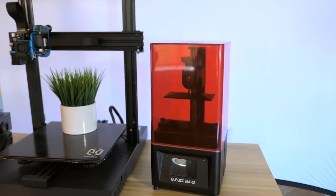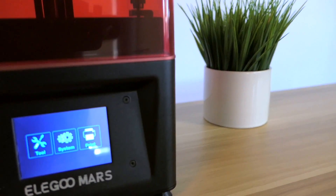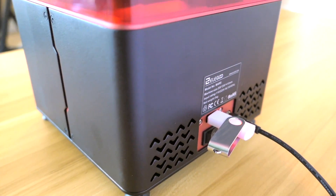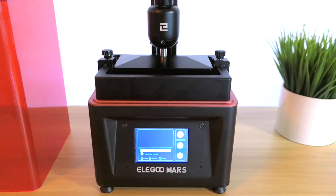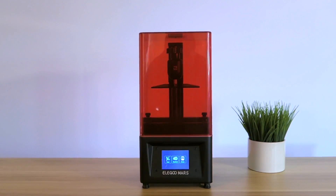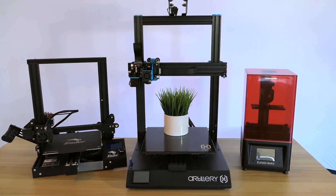For my third choice, I have the Elegoo Mars. This printer revolutionized resin printing — or at least jump-started it — because all of a sudden there was a printer that could print ultra high quality that everyone could afford. The Elegoo Mars is a great resin printer for anyone to begin with and you get amazing prints. I feel like this printer deserves recognition for being the best resin printer you can buy for the price.